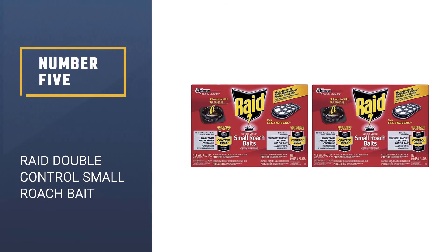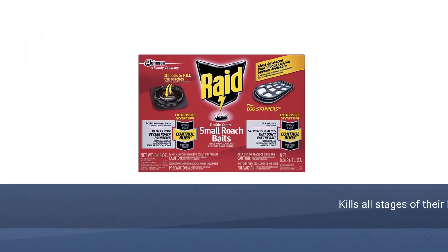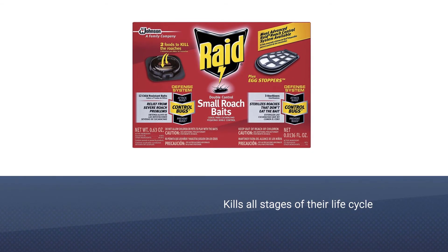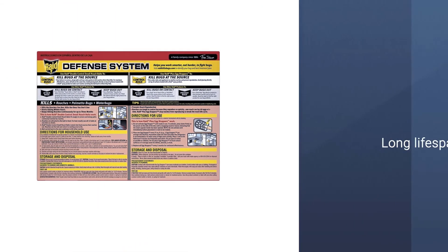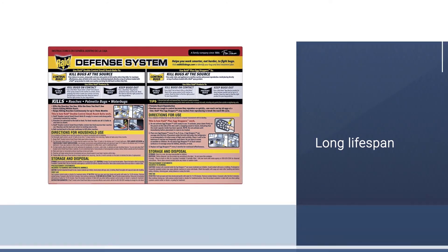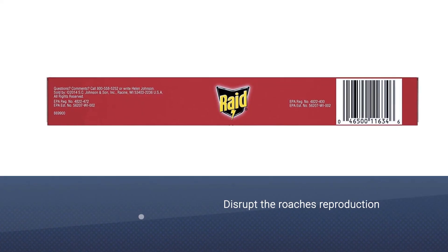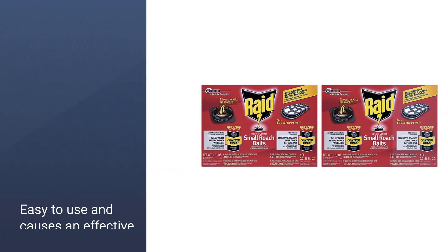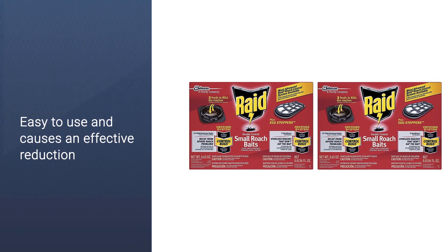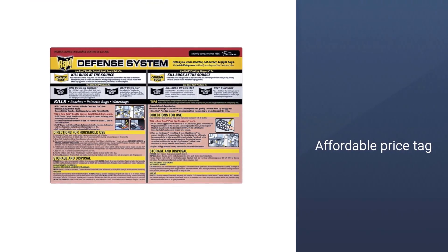Number 5, Raid Double Control Small Roach Bait. Raid kills roaches at all stages of their life cycle. The bait kills poisoned ones within a few hours and has residuals that last up to 3 months. This can disrupt the reproduction of your roaches, sterilizing the female. Raid is unique because it can control the reproduction and kill roaches at all stages of their life cycle. This bait is easy to use and causes effective reduction of the population. The price tag is also very affordable, but it's not effective in bigger infestations and it may not kill the larger roaches.